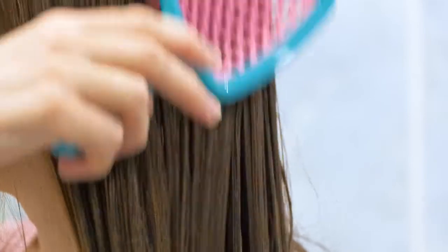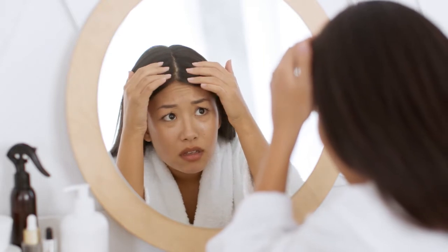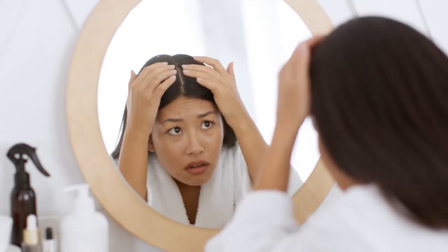According to trichologist Ricardo Villanova, hard water can irritate even the oiliest of scalps. Even if you think you have fine hair that must be washed daily to avoid it looking greasy, hard water can dry your scalp out to the point where it becomes dehydrated and oily. And likewise, if your scalp is already on the slightly dry side, hard water can push it over the edge into flaky territory.